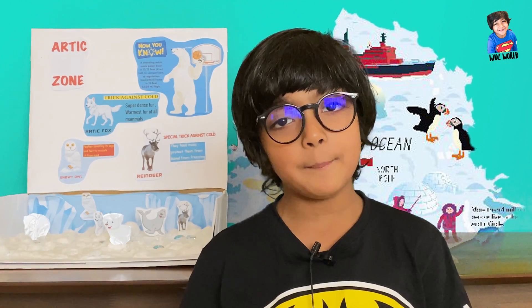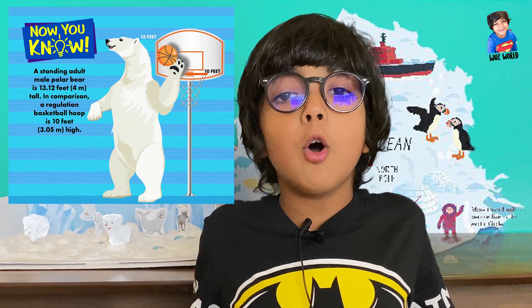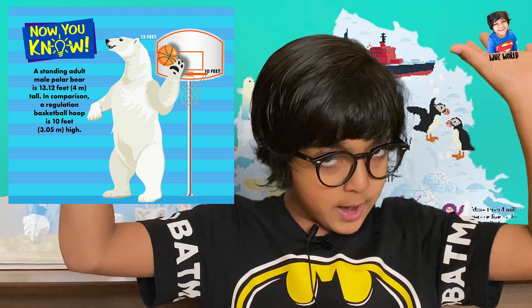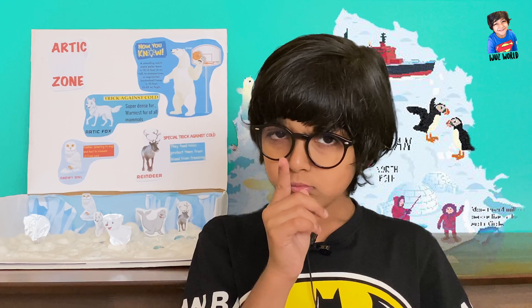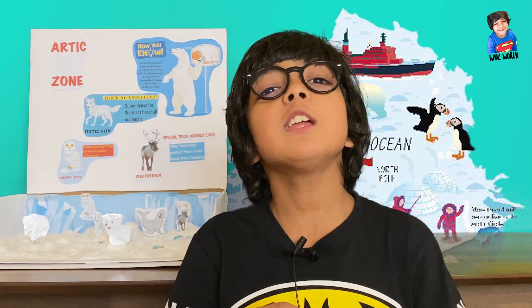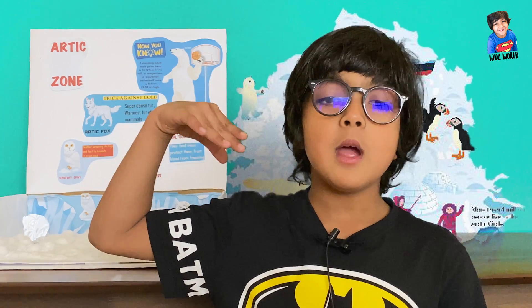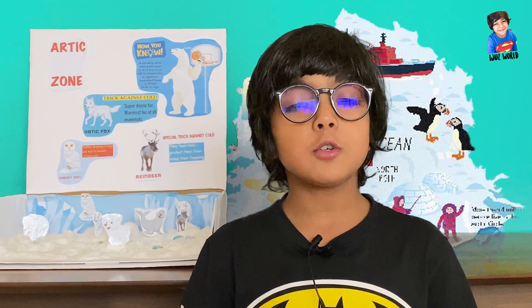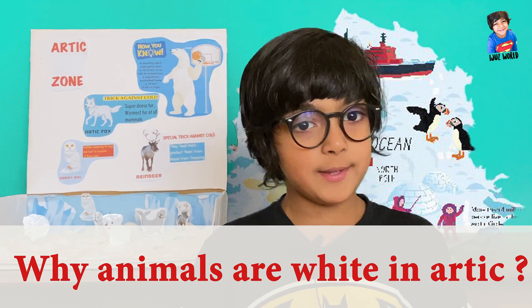The first is the polar bear. Polar bears are 10 feet long and 700 kilograms in weight. Can you guess the color of a polar bear? Most people say it's white, but actually no — it's translucent. Because of the sun, it reflects off the polar bear so that we see it as white.